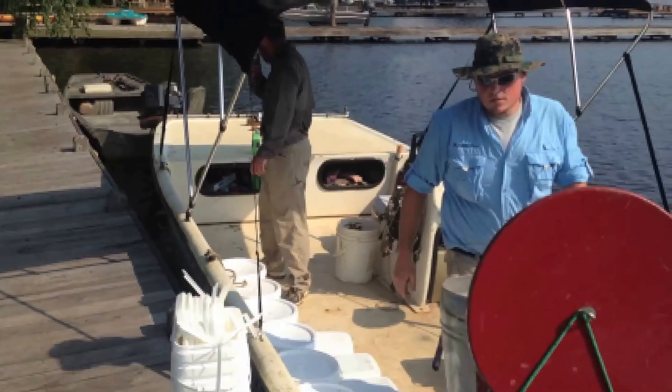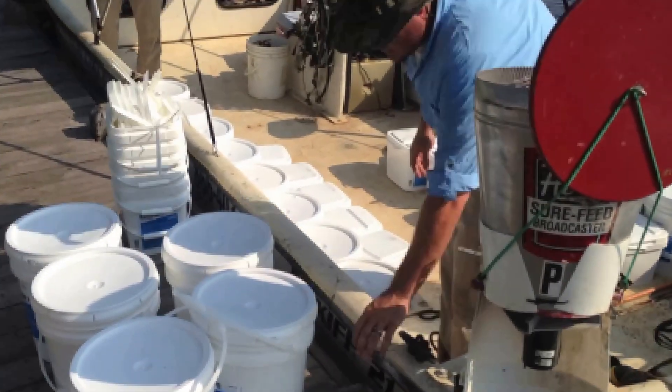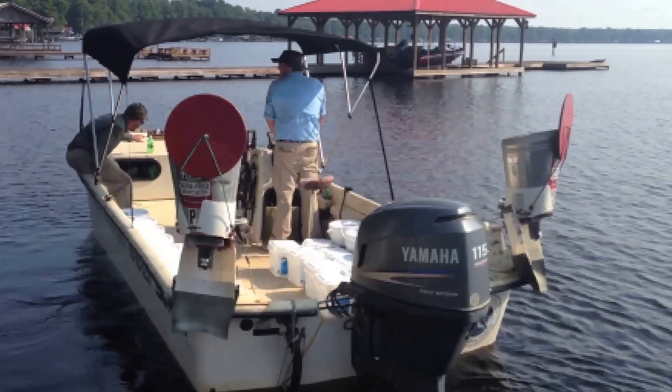We started the program early enough in the growth cycle that we expect to take out the plants before they're allowed to reach a size where they can fraction and spread. We started surveying very early to keep tabs on the growth of the hydrilla and begin the treatment at that right window where it's never allowed to reach maturity, get to the surface, or get tangled up in boat props. We are also working with North Carolina State University and the North Carolina Department of Environment and Natural Resources to survey the treatment area and the rest of the lake to make sure we haven't missed any hydrilla that has spread to other areas.